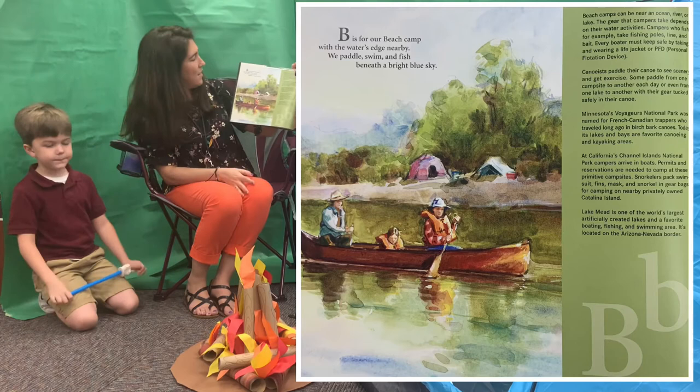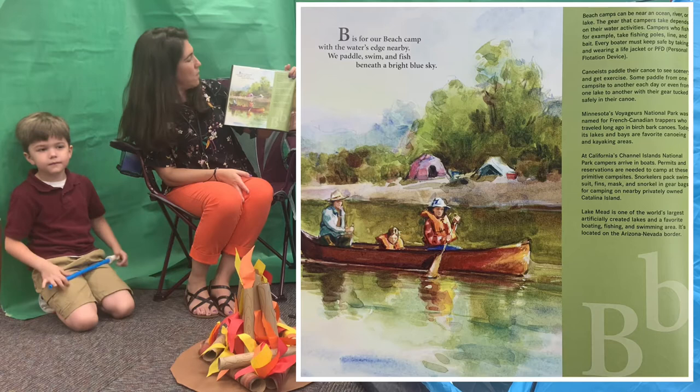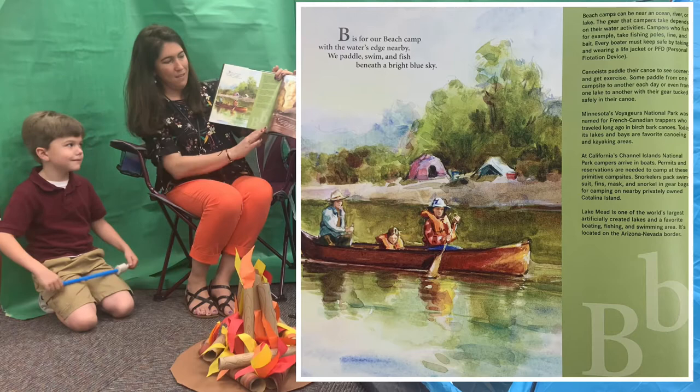B. B is for our beach camp with the water's edge nearby. We paddle, swim, and fish beneath a bright blue sky.